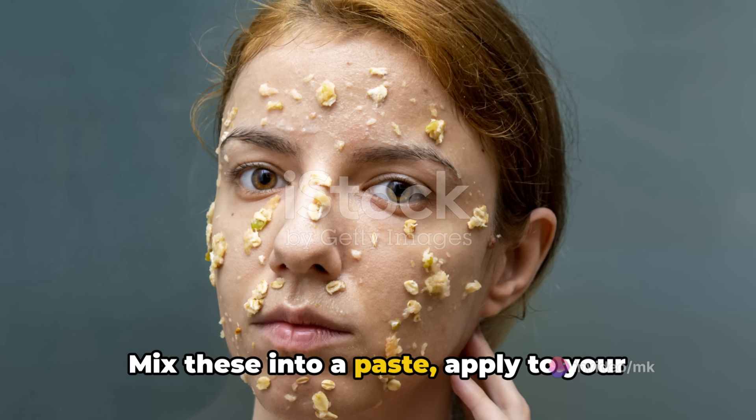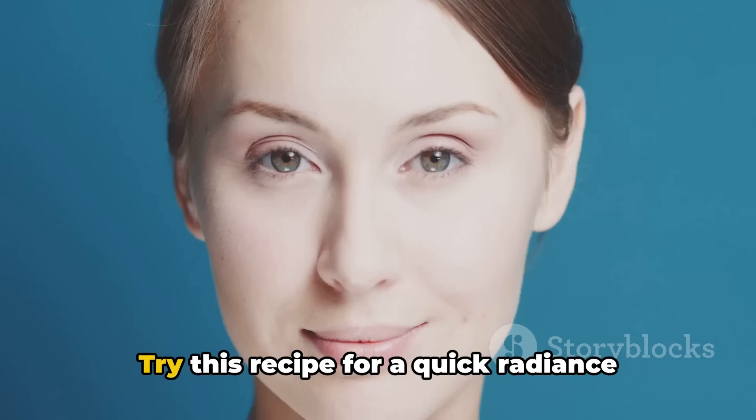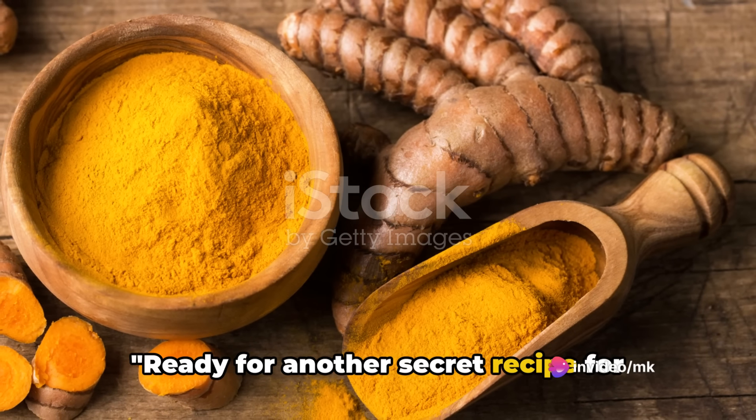Mix these into a paste, apply to your face, and let it work its magic for 15 minutes before rinsing. Try this recipe for a quick radiance boost.